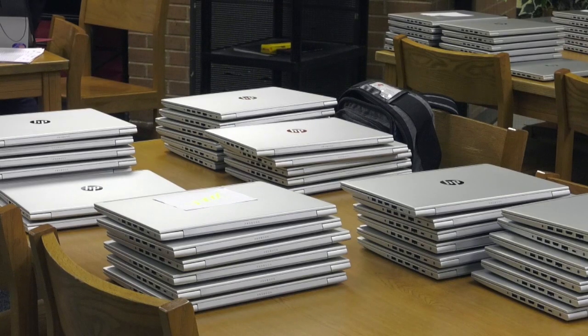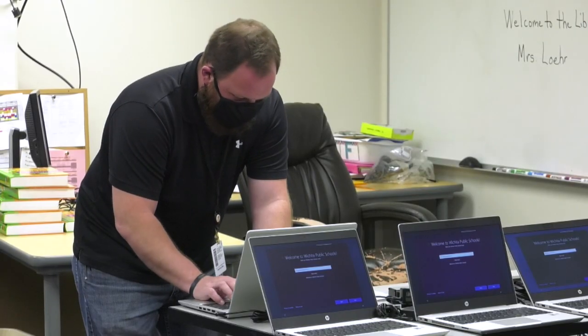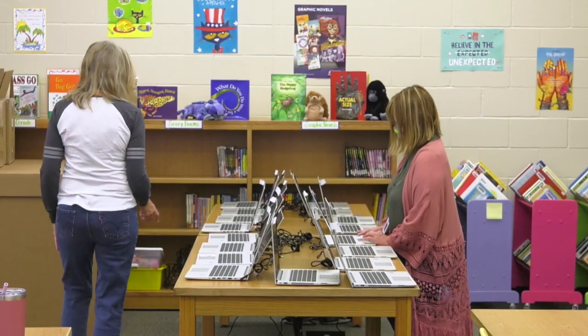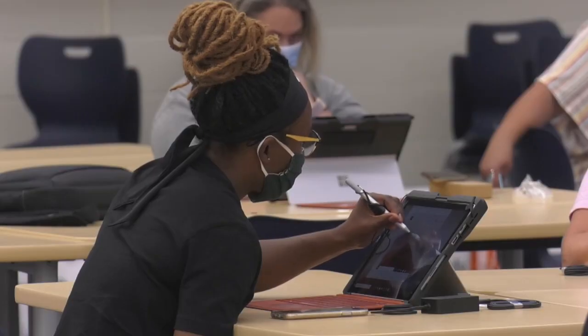Since last Friday we've been rapidly deploying HP 440s to elementary students and will complete around 11,100 devices being deployed this week within five days. Today, 16 schools are being deployed. Originally in the spring, when we decided to shift to one-to-one, we deployed a little over 4,000 Surface Pro devices to teachers.